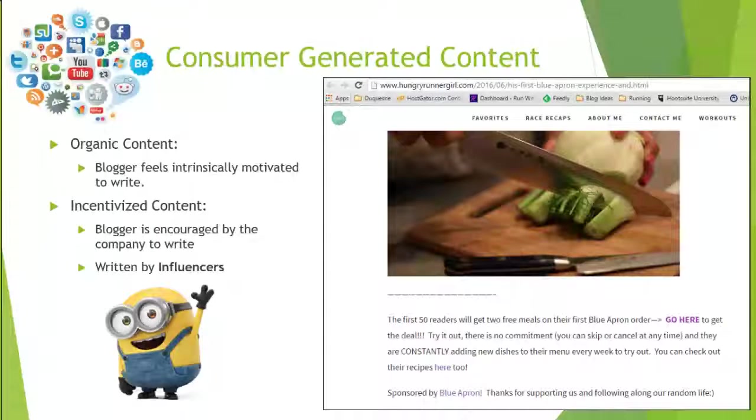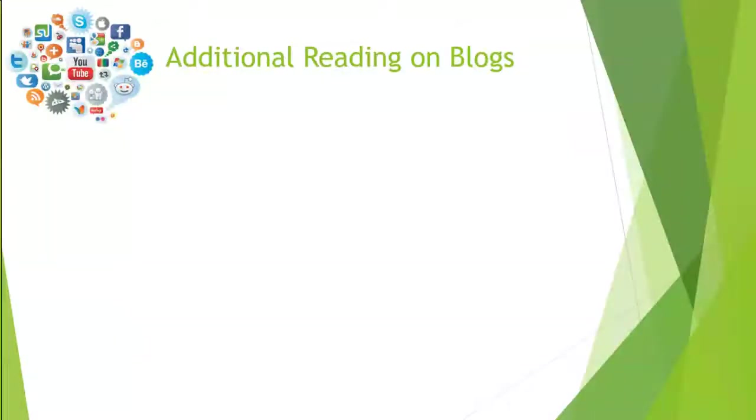Both organic and incentivized content are ways to get content about your company out in the blogosphere without having to produce it yourself. There's a blog post in Module 4 about the power of blogs and how they can be used to grow business, offering tips for companies who want to work with bloggers to get their brand published on social publishing platforms.